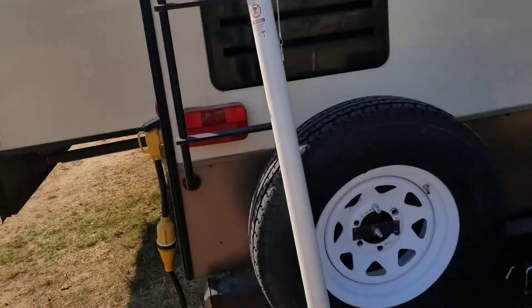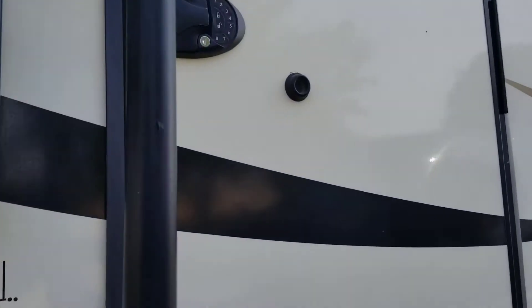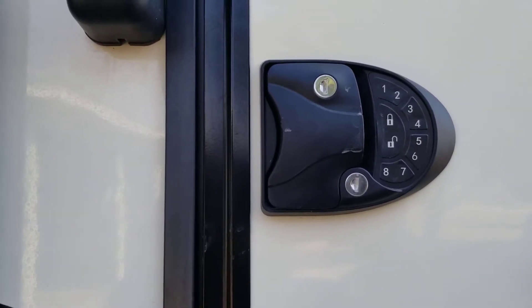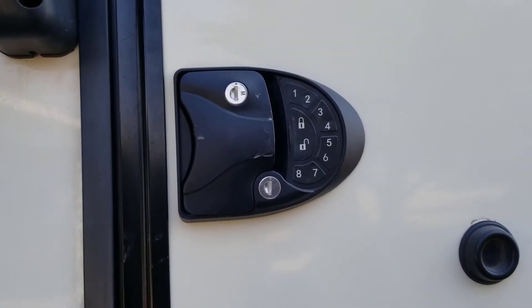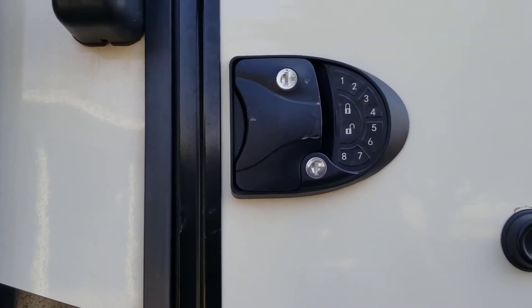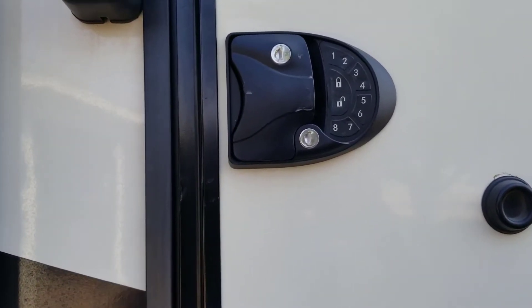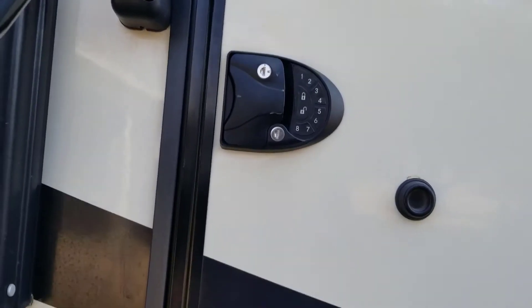The other thing I wanted to show you was our door lock — I got this on eBay. The directions came in Chinese, but I just looked up YouTube videos showing the directions for the ones they sell here in America and it's the exact same process. We love this — it just really comes in handy because you can push that lock button, walk away, come back and unlock it. It makes it really nice.